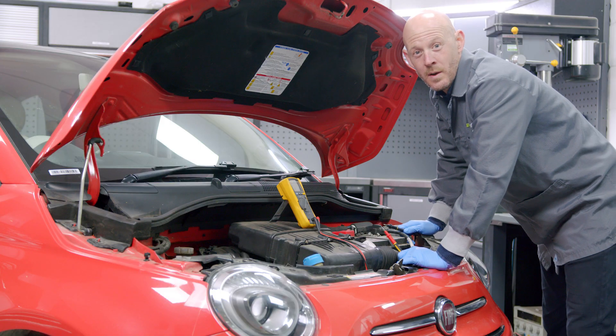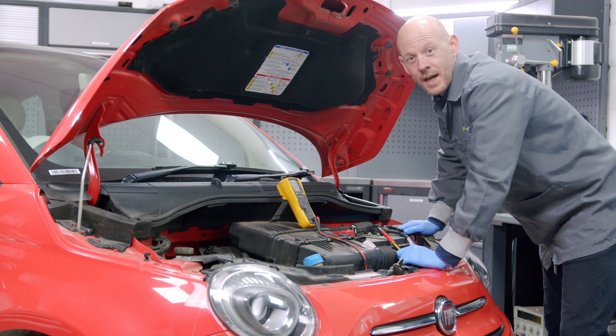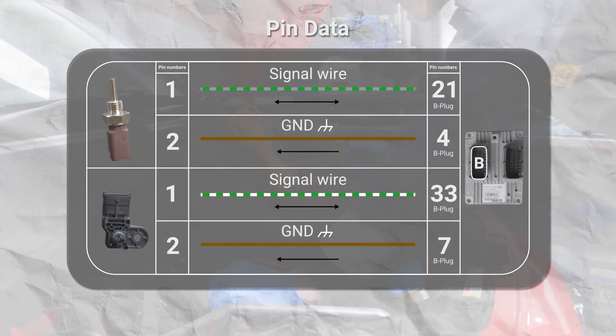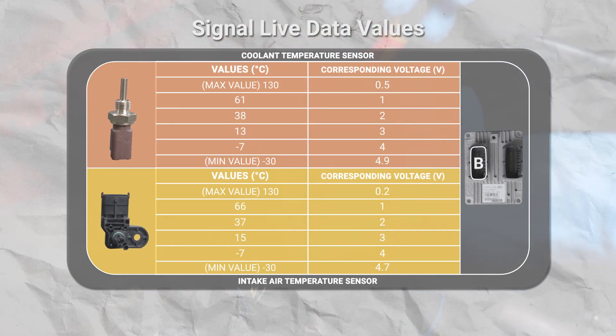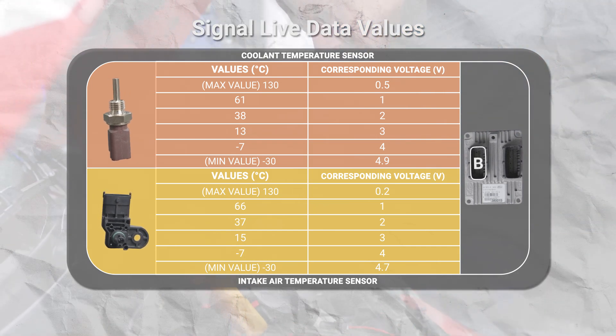If you don't have diagnostic equipment, the sensor can be checked manually with a multimeter. Check the signal voltages for the sensors, which should be stable and only vary depending on the ambient or engine temperature. This voltage reading should not be erratic. We would suggest checking the functionality of both sensors on the vehicle and replace as required.